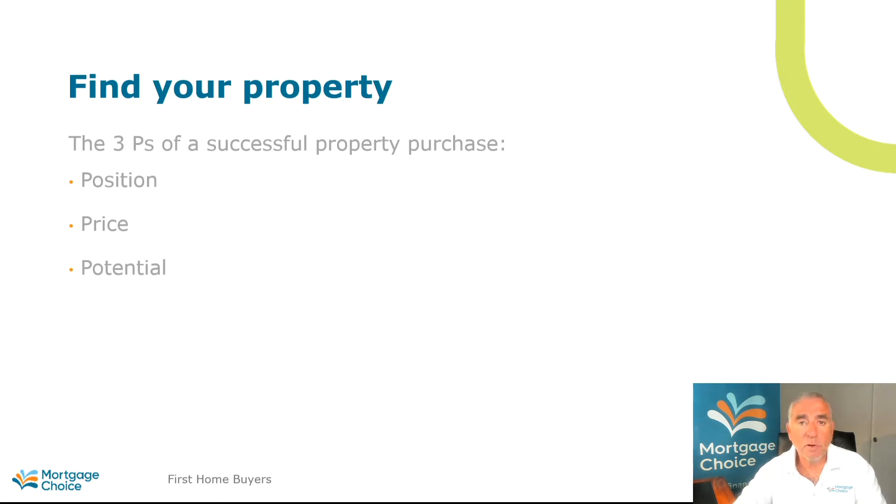Of course this has got to match up with the price — in terms of what you can afford. But you've also got to look at the future in terms of potential: where are you going to be working, where are your family and friends going to be, and the lifestyle that you want to have in the future.